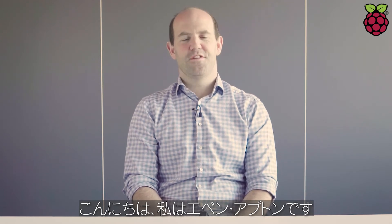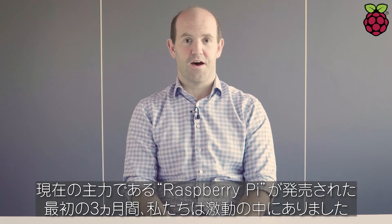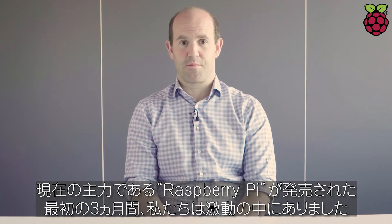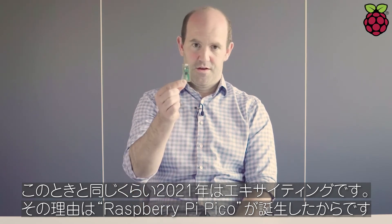Hi, my name's Eben Upton, and I'm one of the founders of Raspberry Pi. 2021 has been a super exciting year for us in a lot of ways. We've had an absolutely storming first three months for sales of the main Raspberry Pi product. But I guess for me, the main reason why 2021 has been exciting is this thing.